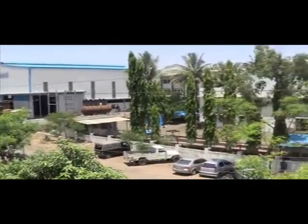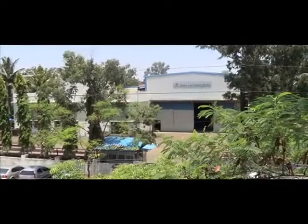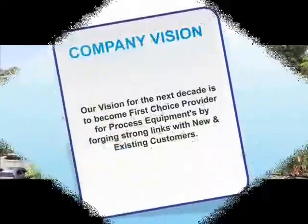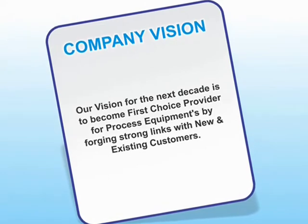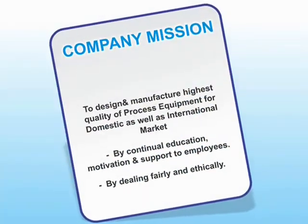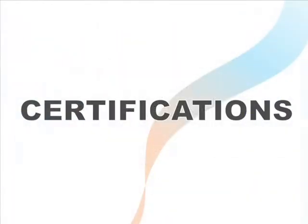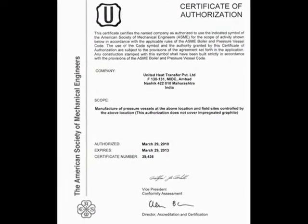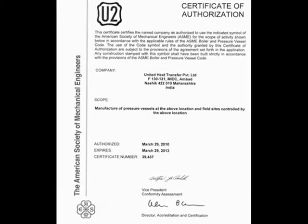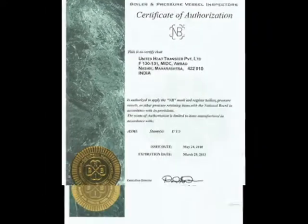United Heat Transfer Private Limited, a company with international presence expanding year after year. We aim at providing quality products. We believe it can be achieved only by training and fair and ethical dealing with employees. Our qualitative products help us to have certifications like ASME — thanks from the American Society of Mechanical Engineers.